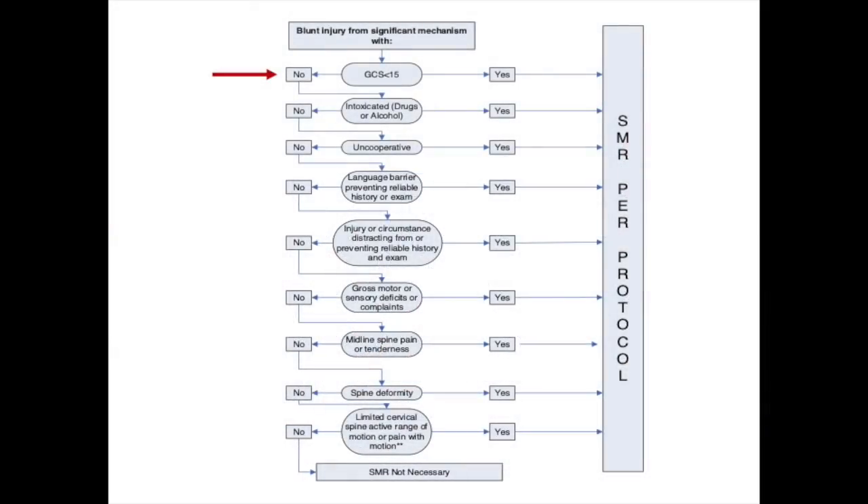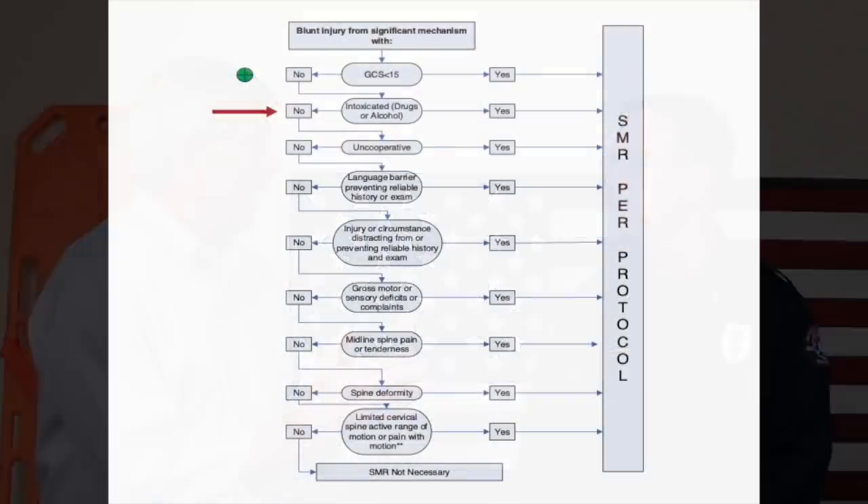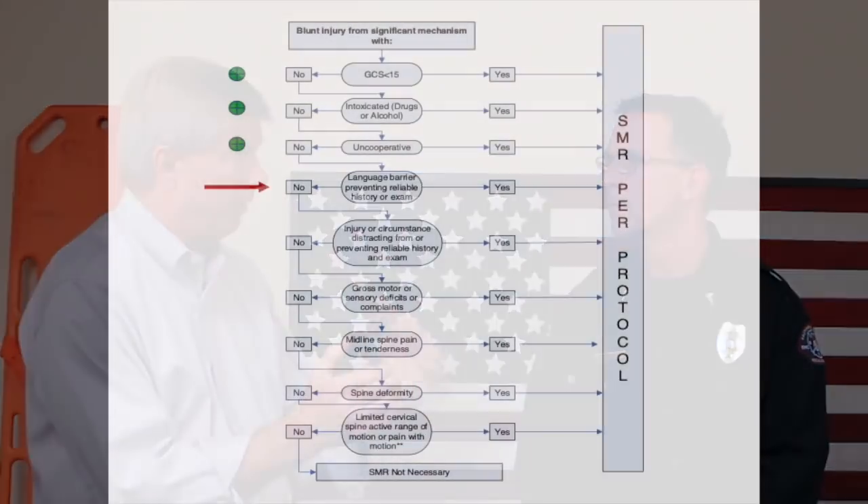Dr. Schatz narrates what he was doing: We have to presume there's a spine injury until otherwise proven — that's the whole purpose of the exam. Having a partner hold C-spine in place while doing the exam is important from the start. The orientation questions — name, location, what happened — are all assessing the Glasgow Coma Scale. If appropriate, that's a Glasgow 15. At the same time, checking for alcohol smell, slurred speech, or dilated pupils addresses intoxication. Speaking the same language confirms the ability to give a reliable history.